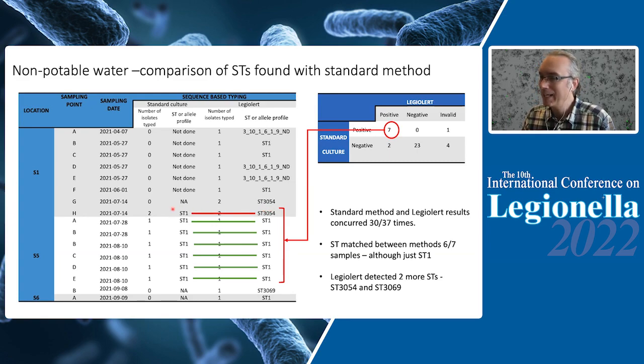So in six out of seven cases the results matched. In that discordant case, it can be postulated that both ST1 and ST3054 are actually present in the system, and it is simply by random chance that in one instance we detected ST1 and in the other ST3054. We also obtained other STs with LegioAlert, but in those cases we either did not perform standard culture or the standard culture did not yield a positive result.